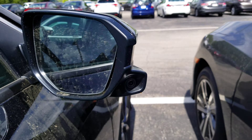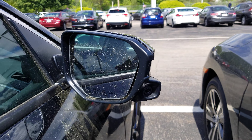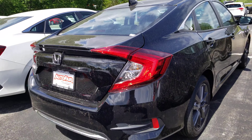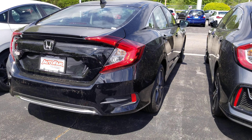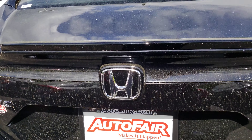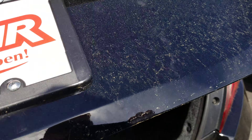On the side here, we have a camera right here on this mirror to help you see your blind spot. And around the back, you're going to have some chrome trim, a little lip spoiler, and a backup camera.